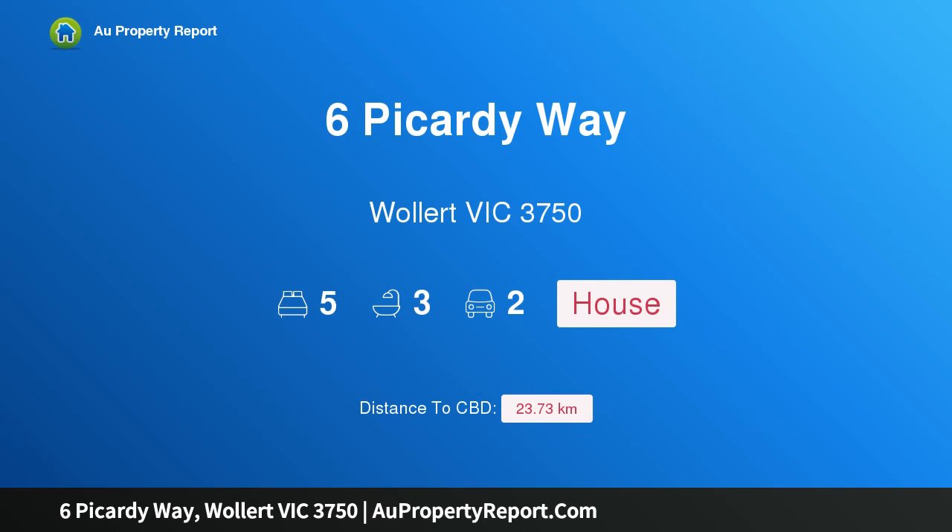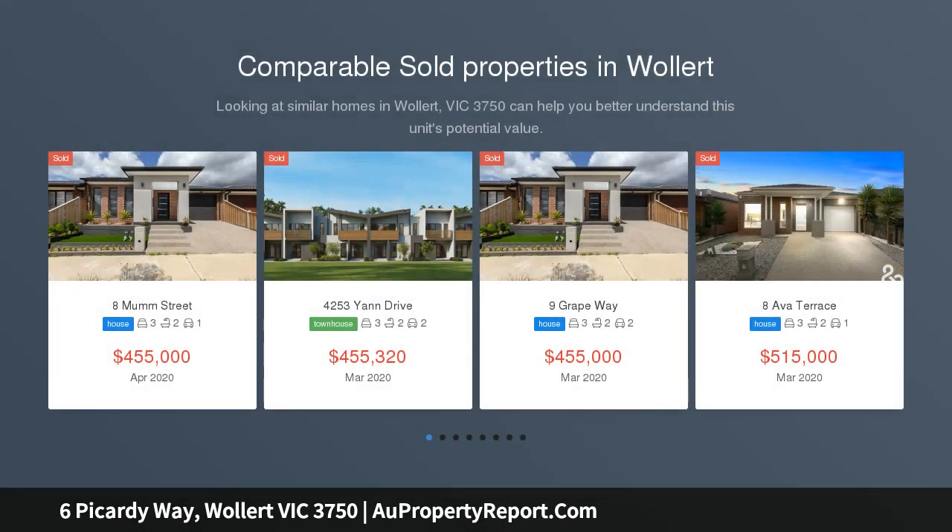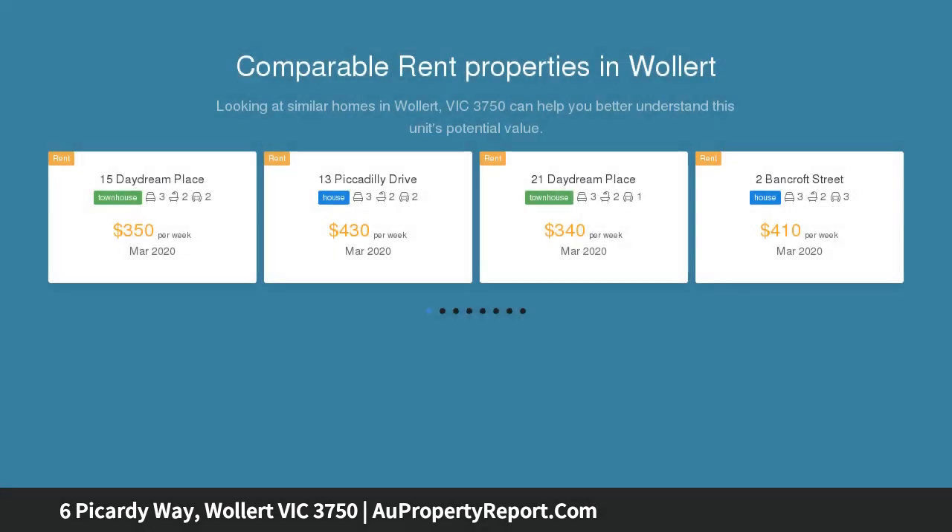Hi, I am glad to introduce Property 6 Bacardi Way, Wallan Victoria 3750 — a 5-bedroom home with 2 masters. This is a fantastic opportunity to purchase this brand new home in Wallan's finest Aramont estate.